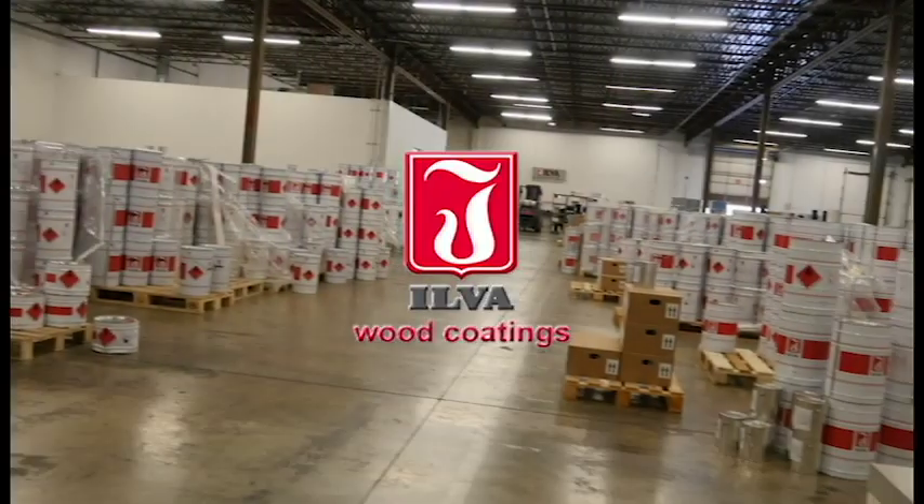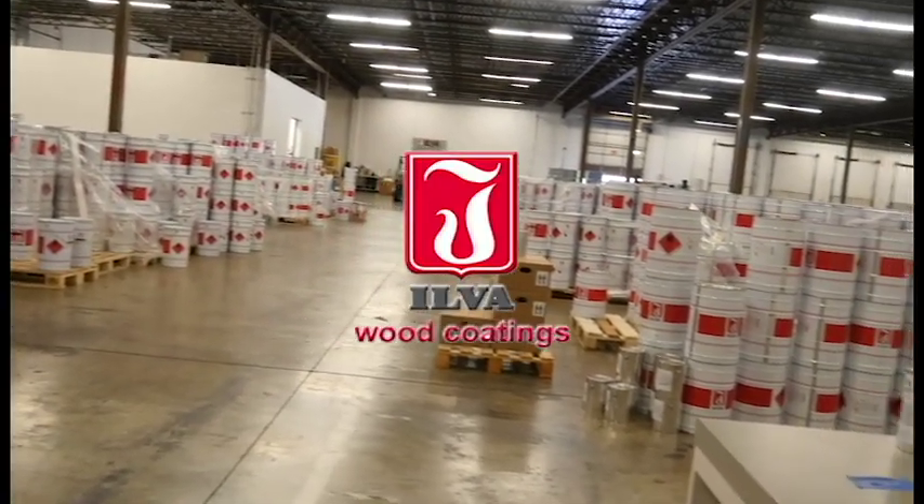Wowie zowie. So what products do you have here? All of them? Uh-huh. Let's go take a look.